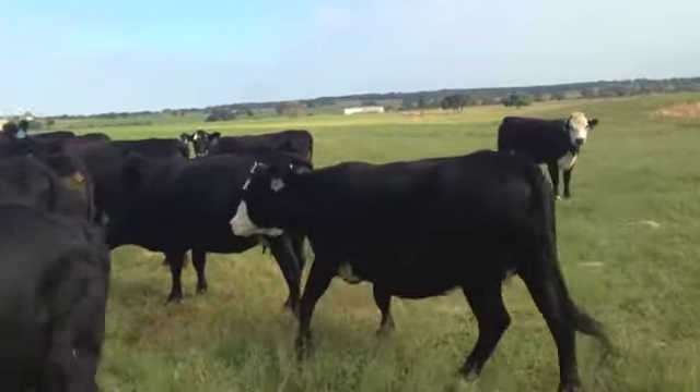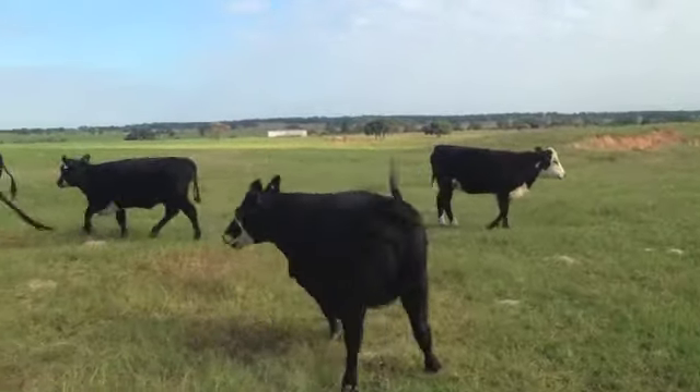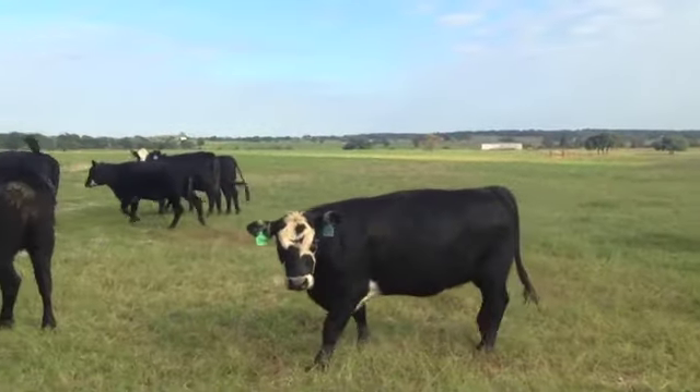Nice, gentle buck — black baldy. I got some black baldy bulls, semi-bulls, and put some black baldy bulls back on them. Love the black baldy calves they have.